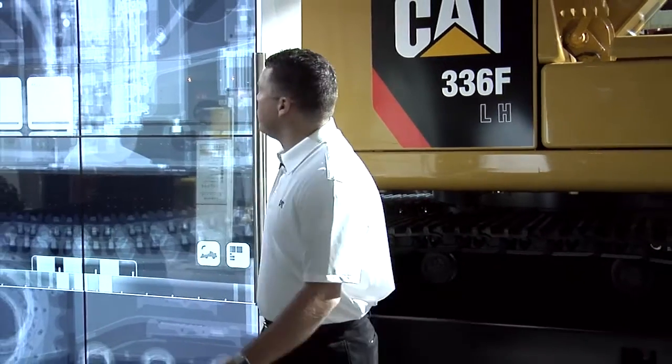Good morning, my name is Nick Panera. I'm the Excavator Product Marketing Consultant for North America. We're here today at Con Expo reviewing the second generation of the 336 Hybrid. This is our F-Series Tier 4 Final, and we're going to take you through our X-ray machine right behind me here to my right.